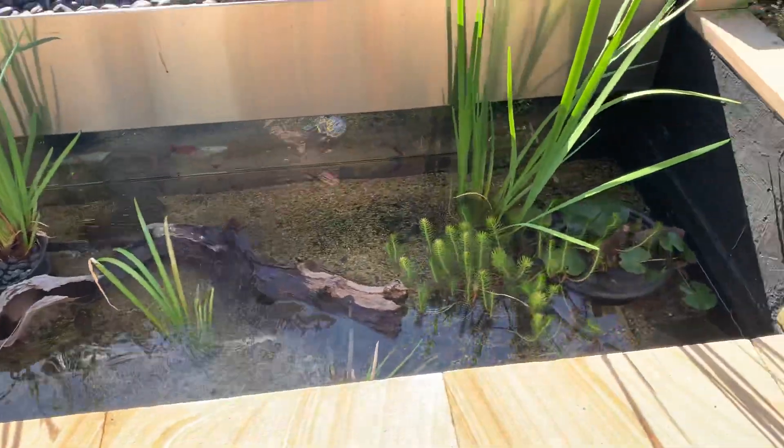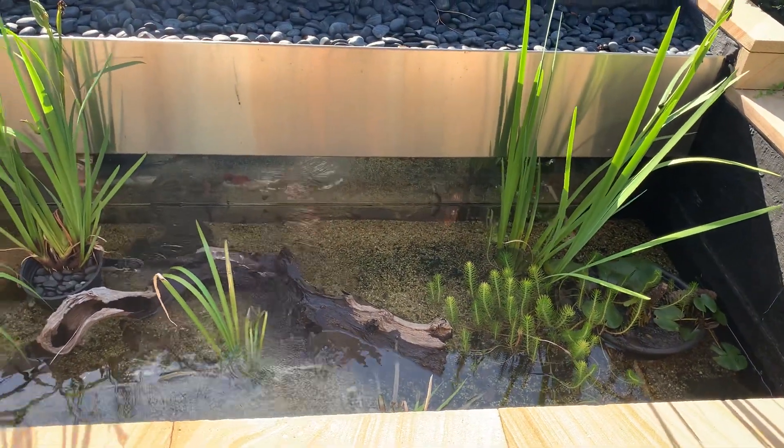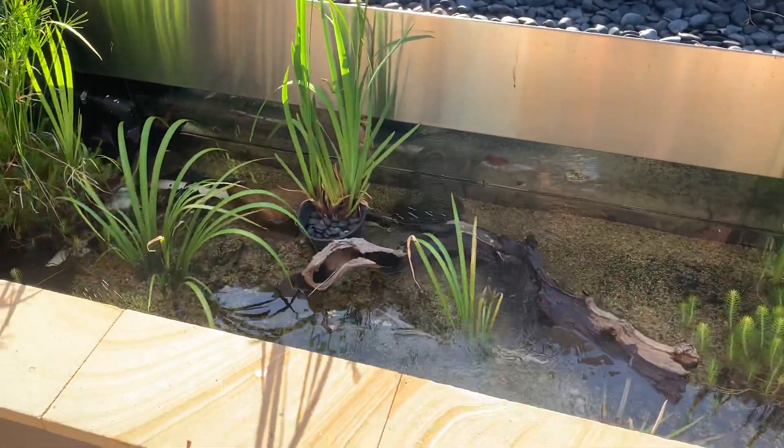So if you go for much smaller fish like zebra danios, mountain clouds, or rosy barbs, they're all things you could think about putting in here.